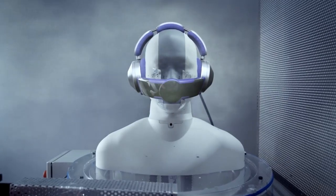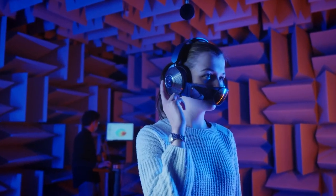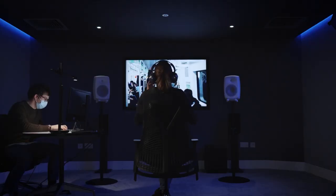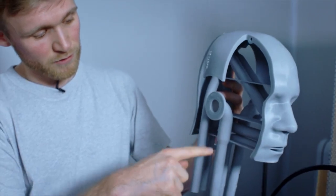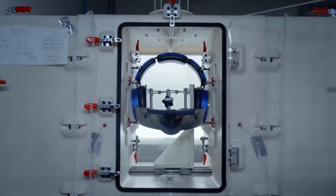Meanwhile, the contact-free visor sends a continuous flow of air to your nose and mouth without touching your face. It's a natural breathing solution that fits comfortably on your face without any stuffiness. Finally, the premium audio technology provides high-fidelity immersive audio with advanced active noise cancelling, letting you focus on your music.